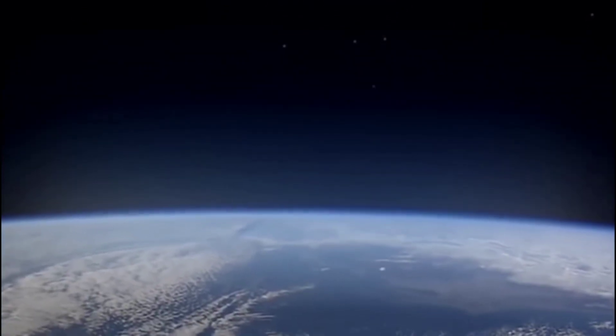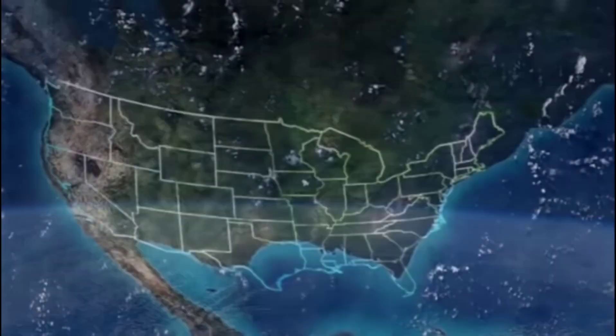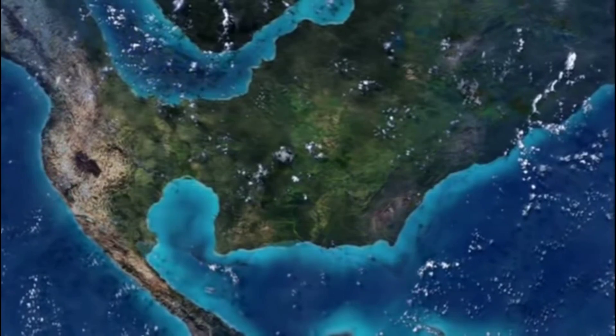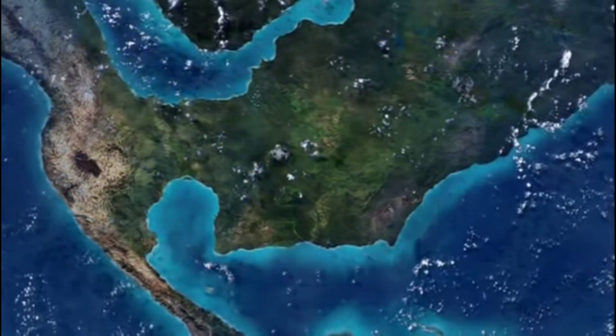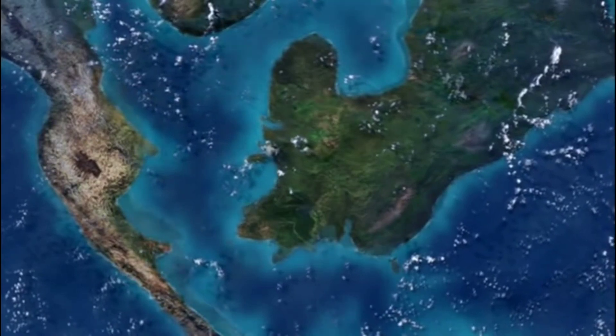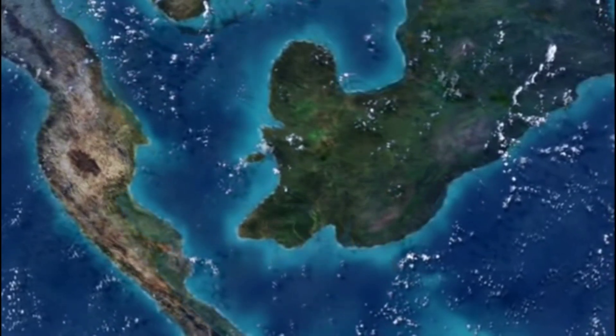During the Cretaceous, sea level began to rise slowly, flooding the interior of North America. In time, the Arctic Ocean joined the warm waters of the Gulf of Mexico, creating a shallow inland sea that split the continent in two.